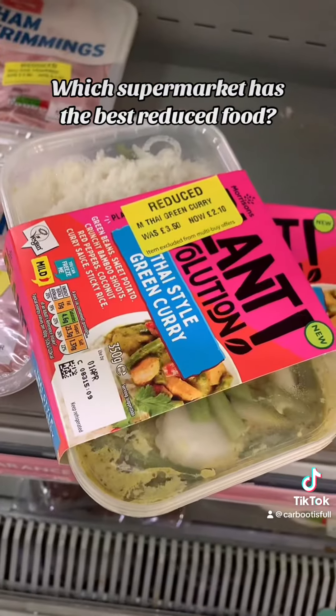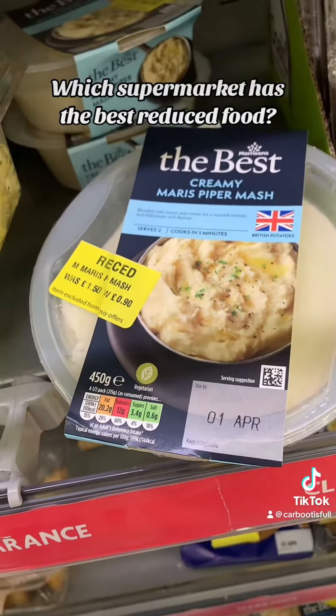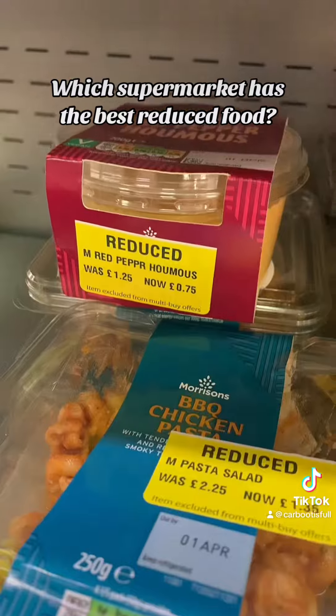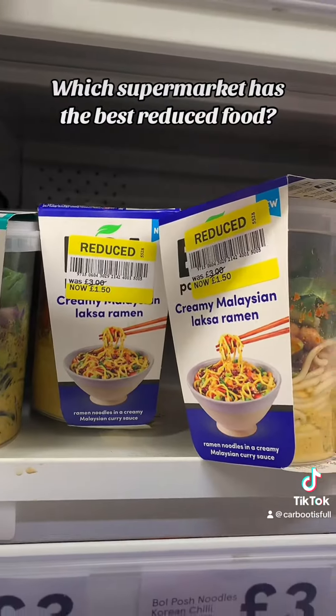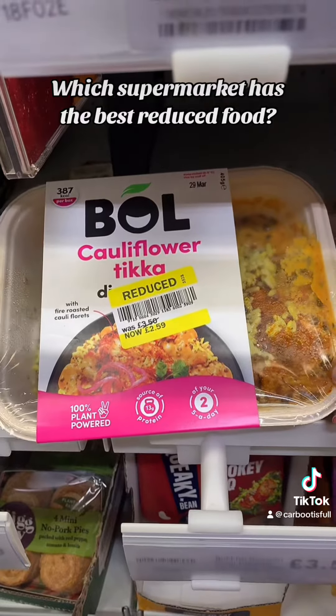A lot of pastries, pastas, some ready meals, all under a pound — I didn't think that was too bad. Some of these bits here under £1.50. Always reduce milks and freeze them. But generally, I'd say about half price off at Morrison's.